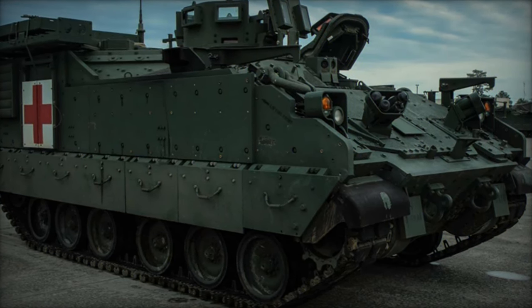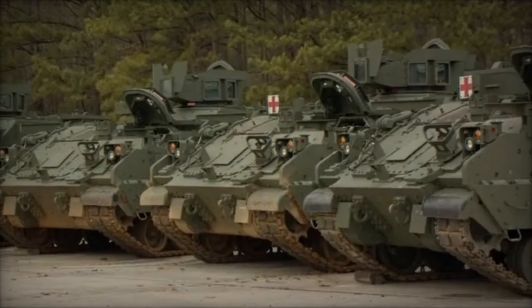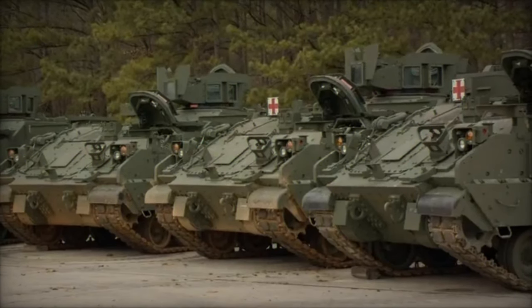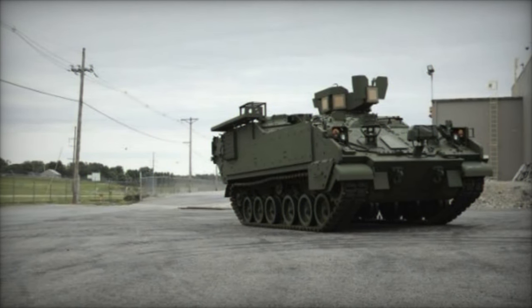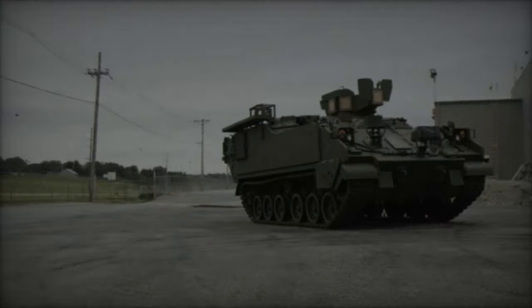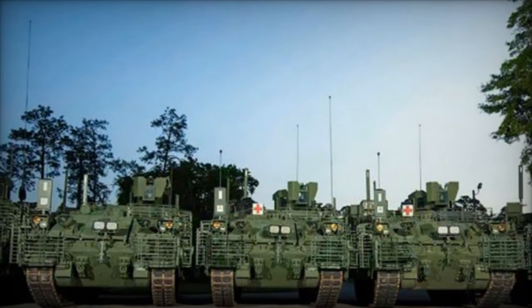The Brigade's medical units now operate the M1284 Medical Evacuation Vehicle (MEV) and the M1285 Medical Treatment Vehicle (MTV), variants of the AMPV. The AMPV offers a 78% increase in interior volume compared to the M113, as well as improved armor and speed capabilities. Its advanced radio system also enhances communication with troops in the field.